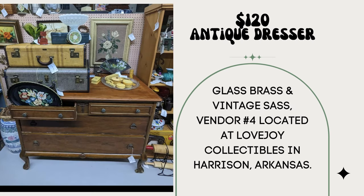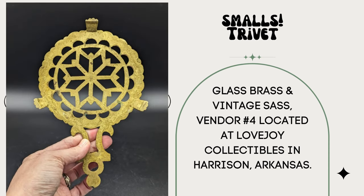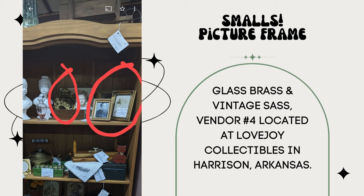I sold this antique dresser on casters for $120. I purchased it for $22.50 at an auction — it is missing the matching mirror. My business name is Glass Brass and Vintage Sass, vendor number four, located at Lovejoy Collectibles in Harrison, Arkansas. I don't even think it needs the mirror. As far as smalls go, I sold two bunny figurines under $10, a bell, a trivet, and four gold frames ranging from $4 to $10 each, plus a couple of brass items under $10. I love how those picture frames are displayed — a great tip.